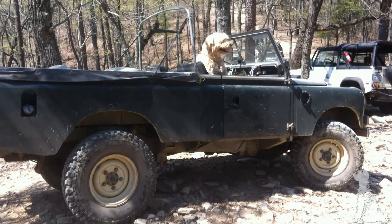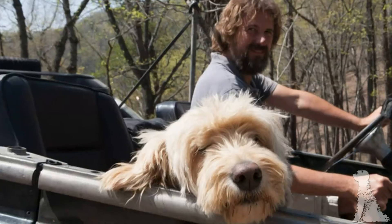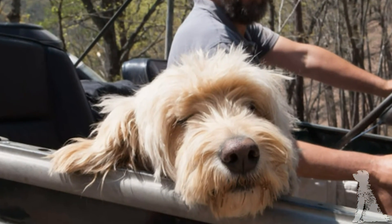Jordy's been bouncing around in the woods in this truck all his life, so it takes a lot to impress him, and he was pretty chill this weekend.